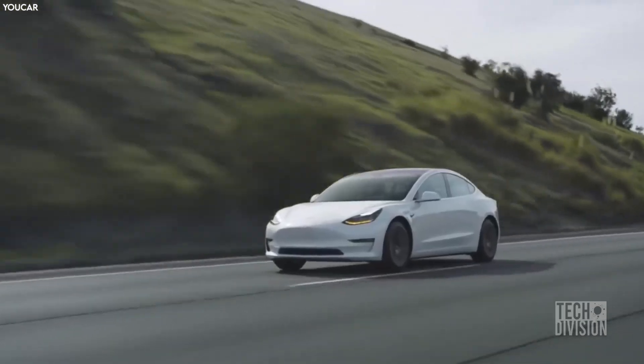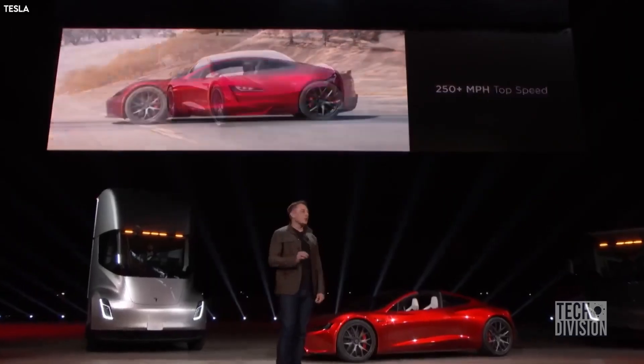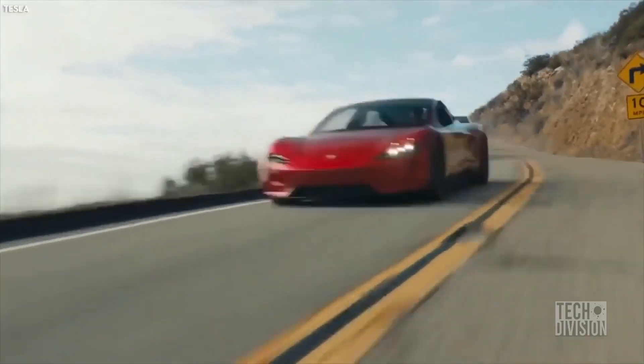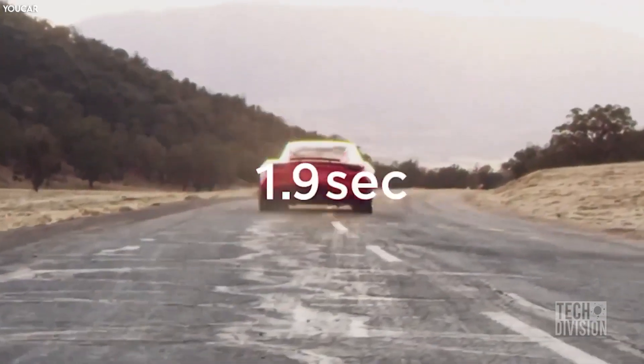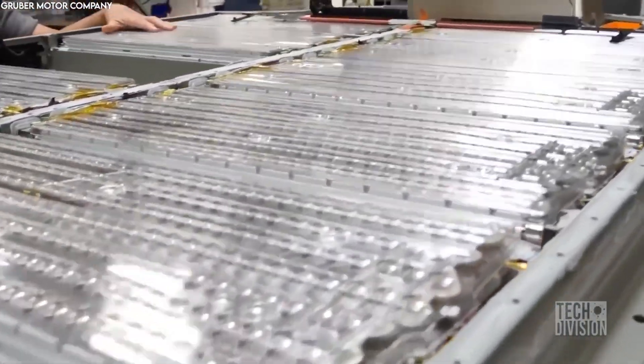If there is one challenge Elon Musk faces when creating faster electric vehicles with more mileage, it's batteries. Tesla has already rolled out plans for the new Roadster and claims it can achieve an acceleration of 0 to 60 mph in 1.9 seconds. The only way to provide the juice for that is an amazing state-of-the-art battery.